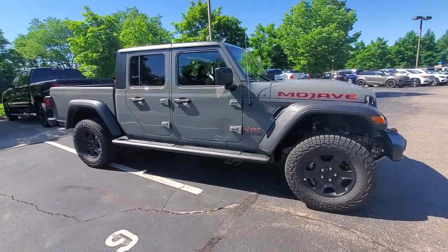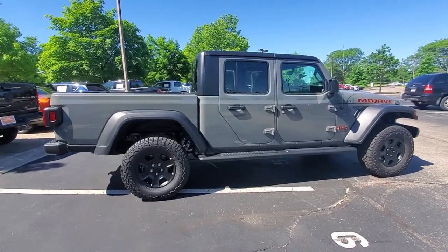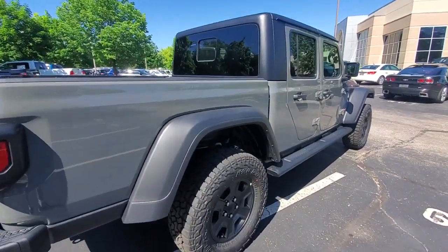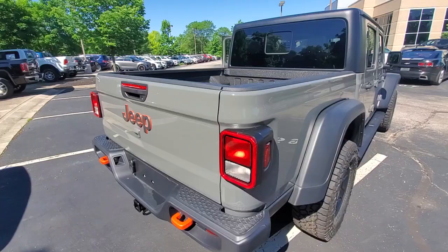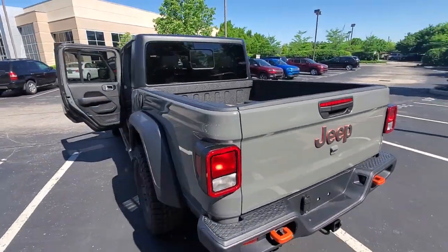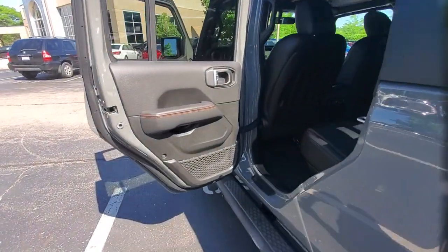Hop into the 2022 Jeep Gladiator. Here's an off-roader's dream come true — the Gladiator. This uniquely designed mid-size pickup delivers rugged versatility, modern comfort, and classic upright styling. Impressive towing capability, available diesel power, and a host of customizing options let you create the adventure machine that's perfect for you.